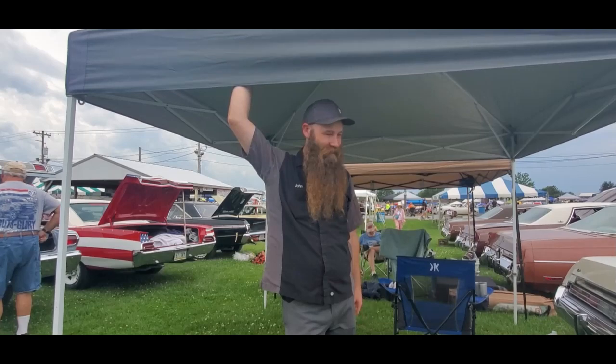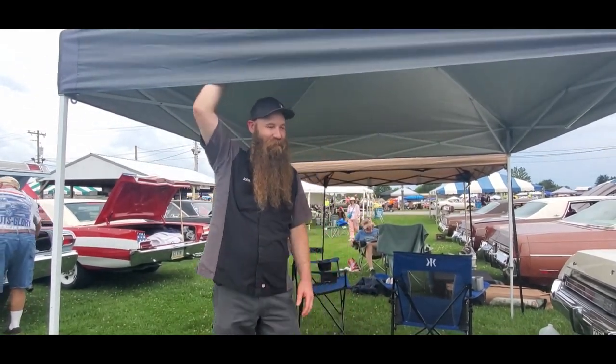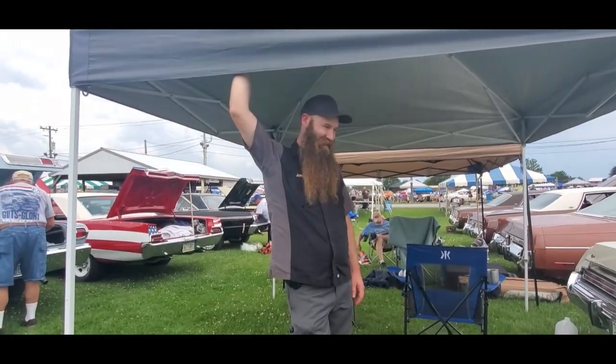My dad sold his around 2000 for $900. He told me, he said, you know, someday this is going to be a collector car, and I didn't believe him. And here I am, 27 years later, buying one. A little bit more than $900, too.